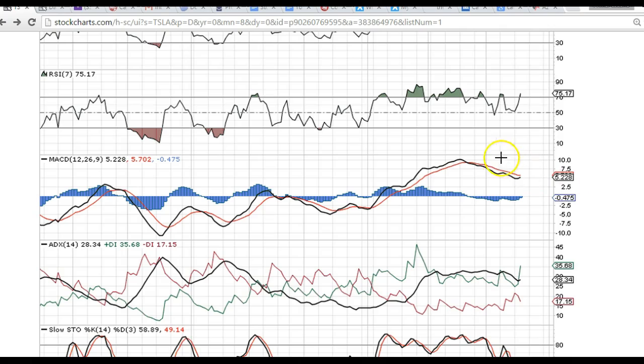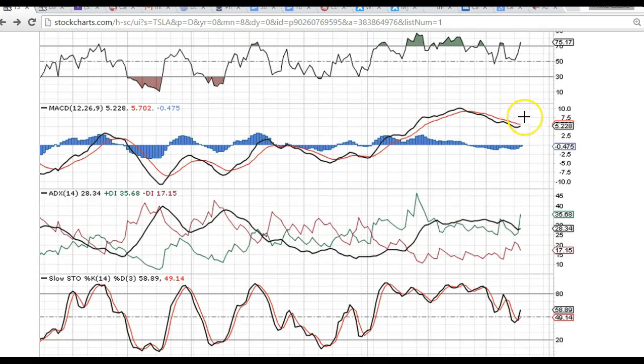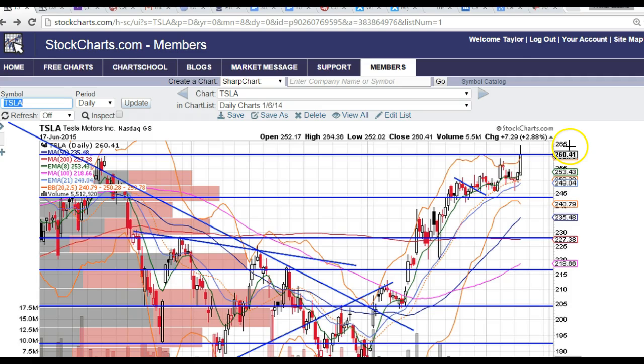We've also got the MACD, which has been below the signal line on this way up the whole time. It could get a crossover, but it's below it right now as Tesla is making new highs. You don't want to trade purely on indicators, but it is a word of caution — that's what you could use the indicators for in this case.